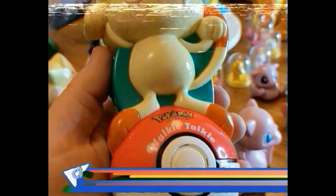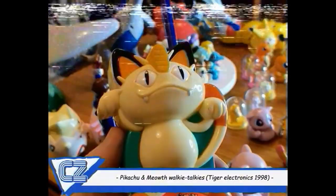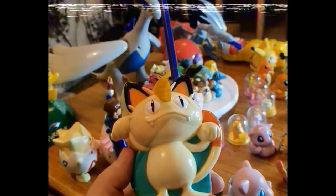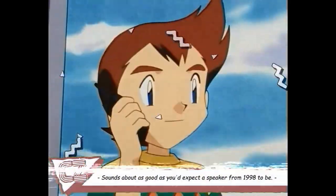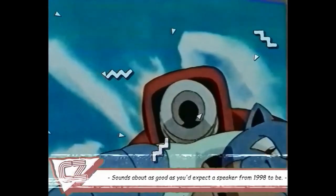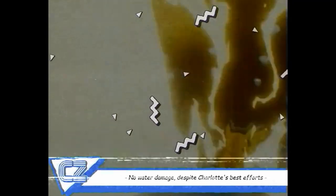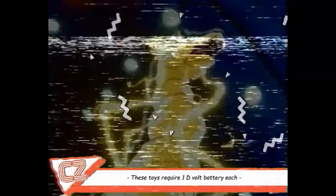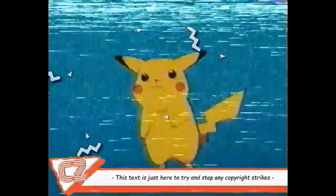These walkie-talkies bring that authentic radio wave static. Hold Pikachu or Meowth's hand to embark on a secret mission with those two tribal Pokémon. As children, me and my sister would plan water gun attacks against the neighborhood kids. Looking back, not a wise move to bring electronics to a water fight. But with a hundred feet of range and a flexible antenna, the only limit was how far we were willing to go.